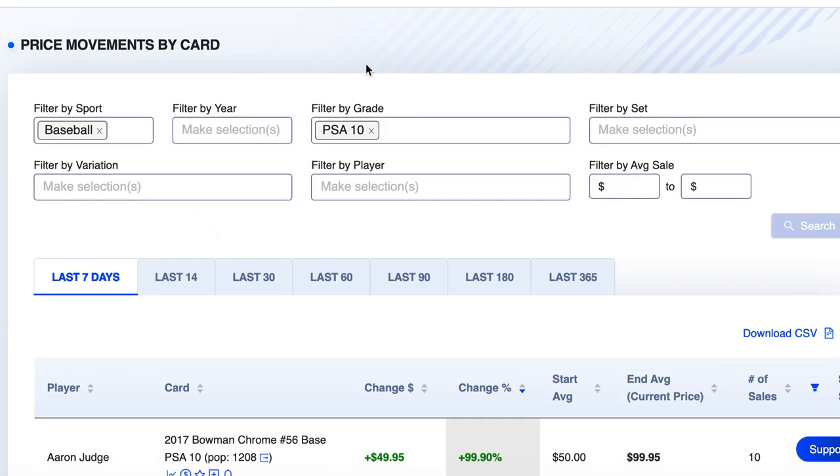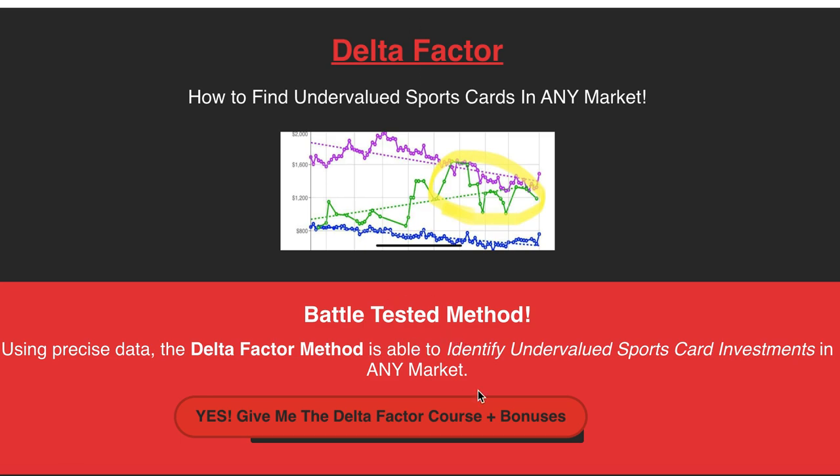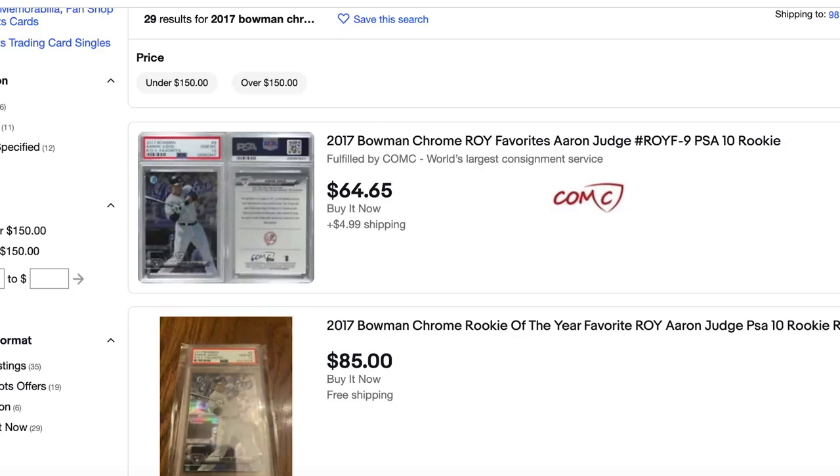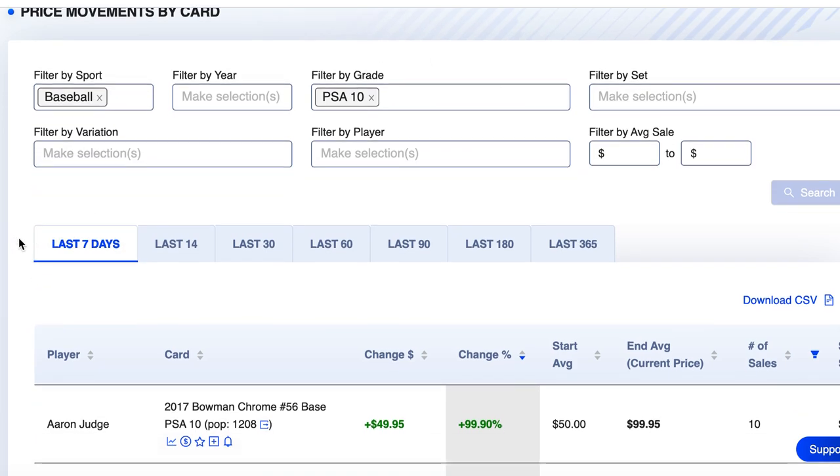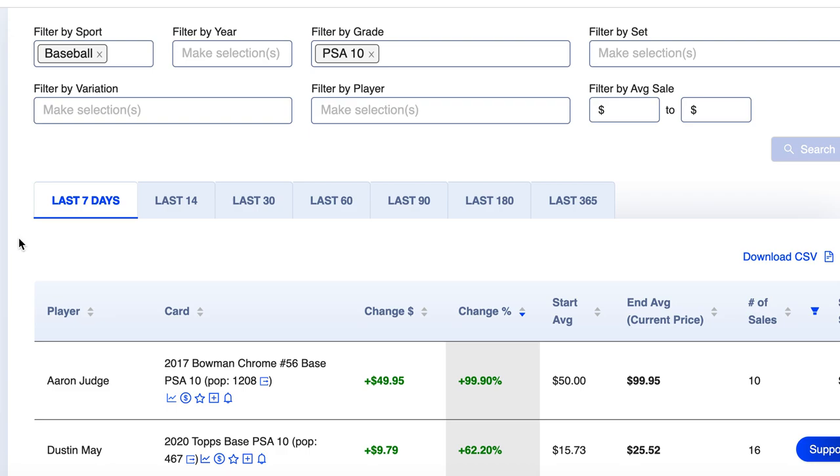That was the top 10. Links for everything are in the description: Sports Card Society, the Market Movers tool with the discount, the Card Pack newsletter, StarStock, and the Delta Factor course which helps you read charts better and identify undervalued cards — comes with a free month of Sports Card Society and a year of Discord access. Leave comments about what you think of the baseball season and the card market. Hit that like button, hit that subscribe button. Card Pack — stay classy, I'll see you tomorrow.